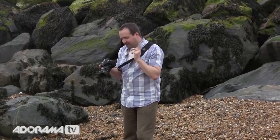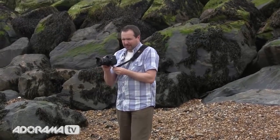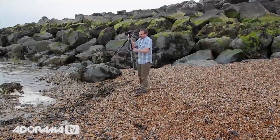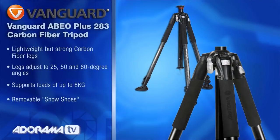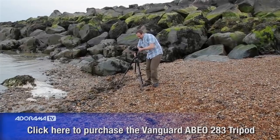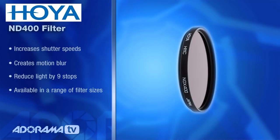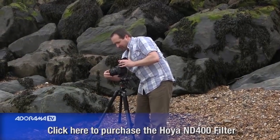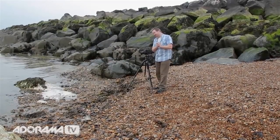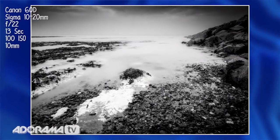In my camera bag I've got a neutral density filter and a tripod. I'm going to swap over to a tripod. This is my Vanguard 283 carbon fiber tripod. For my neutral density filter, it's my Heuer NE400 neutral density filter — you've seen me use this before in a video we did in Haysborough, so you can go back and watch that for more information. That's giving me about a 13-second exposure, which should be enough to smooth out the ripples in the surface of the water.